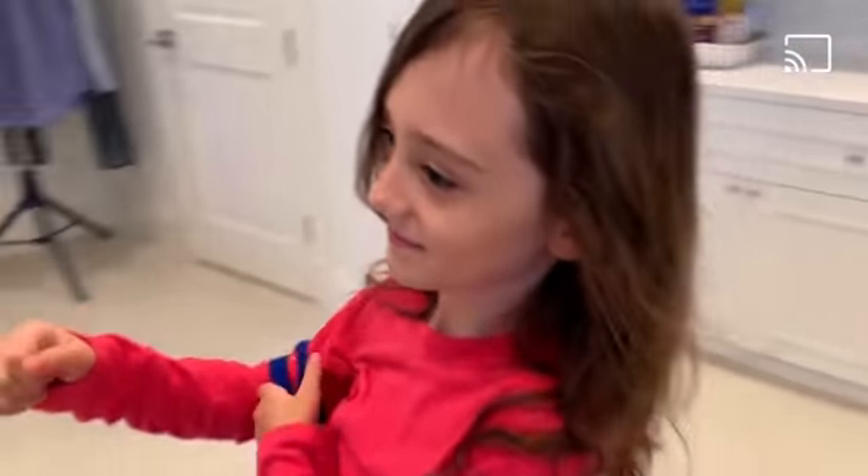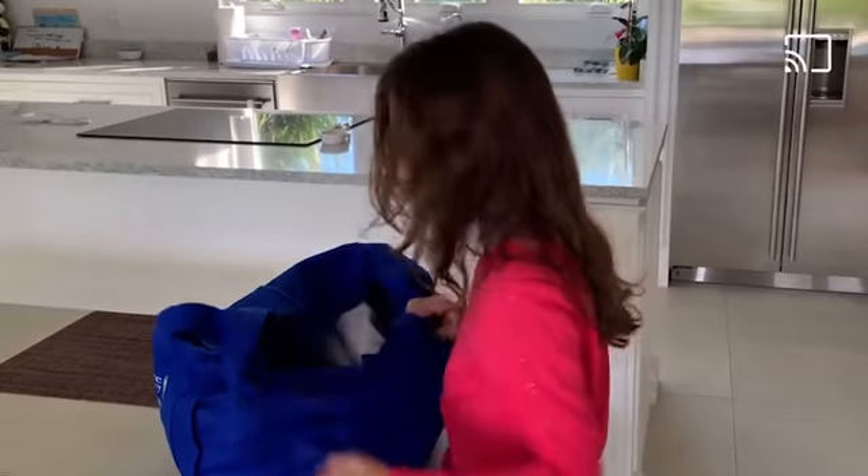Also, it's important to buy less plastic and bring a reusable shopping bag when shopping. Plastic is very bad for the environment.